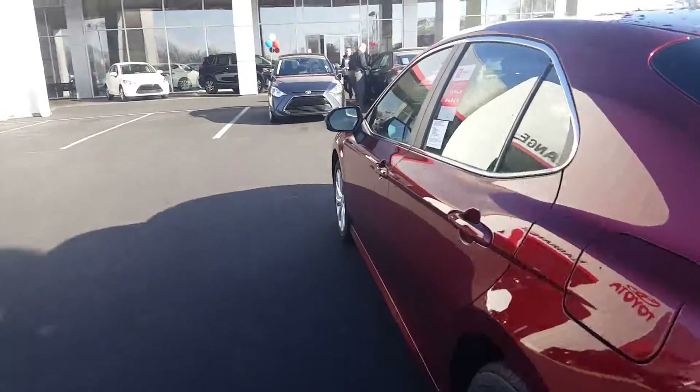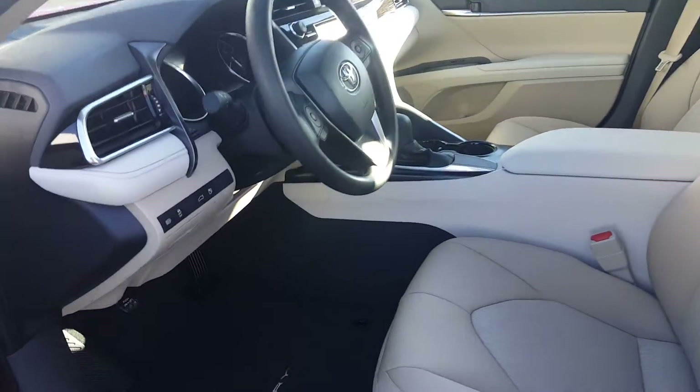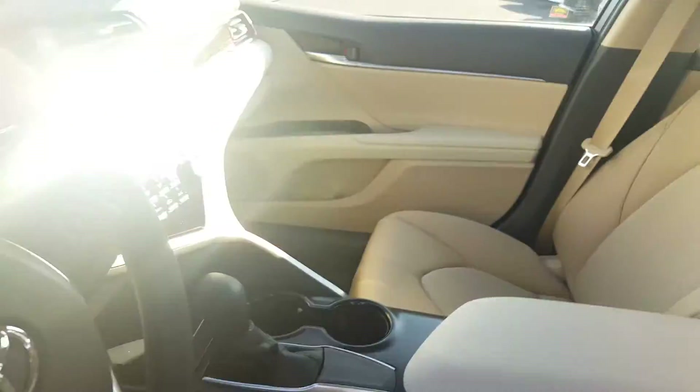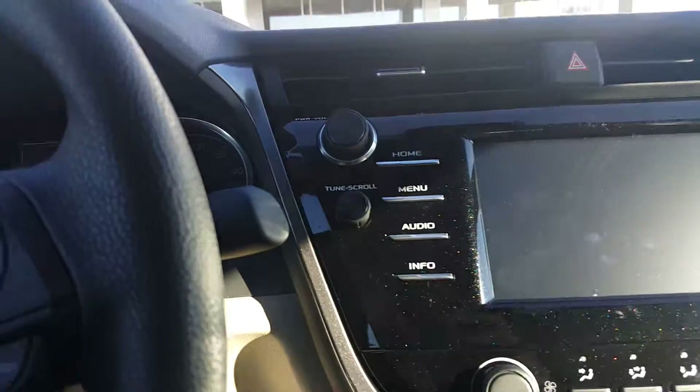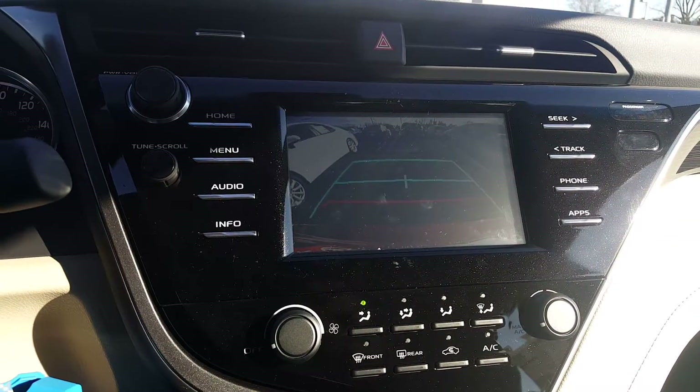Let me show you the interior real quick. Like I said, it's got the creme brulee interior. It does have automatic high beams as you can see there, and it does have the backup camera — I'll display that right there for you.